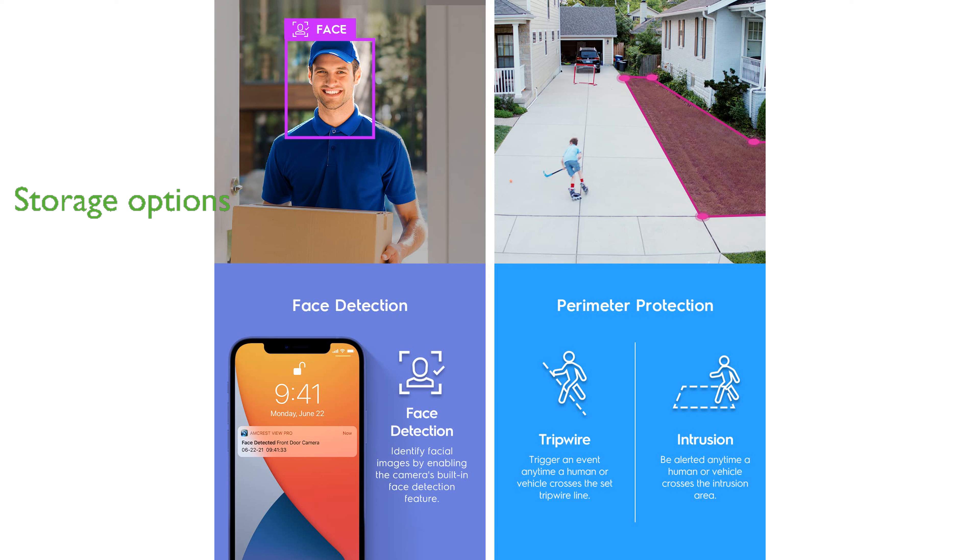The Amcrest 4K AI Bullet Camera supports multiple storage options, including microSD cards, PCs, and Amcrest Cloud, ensuring secure video backup.